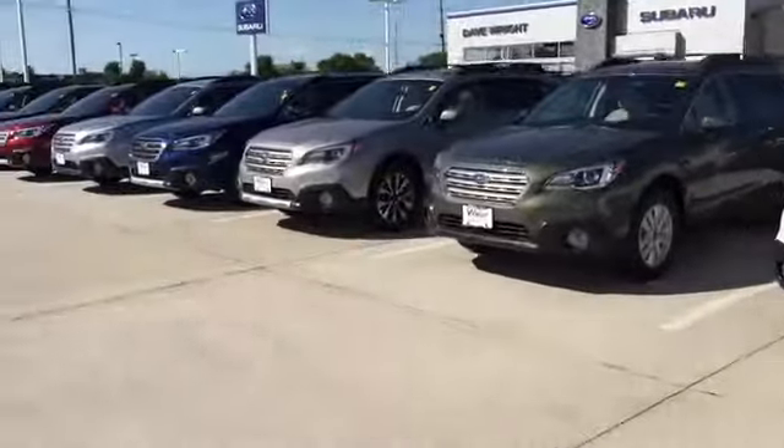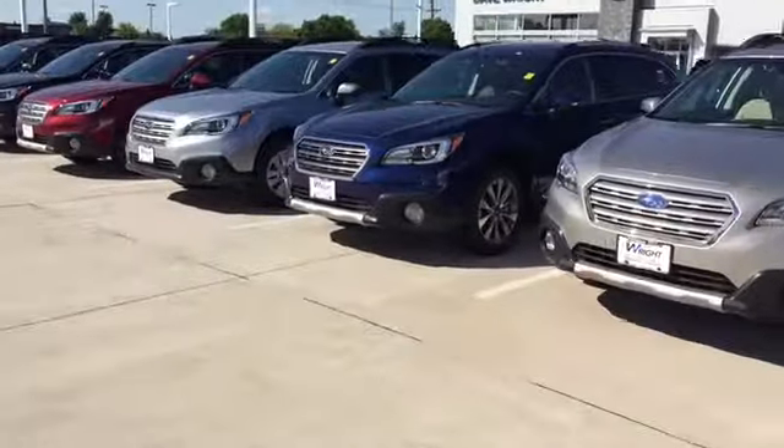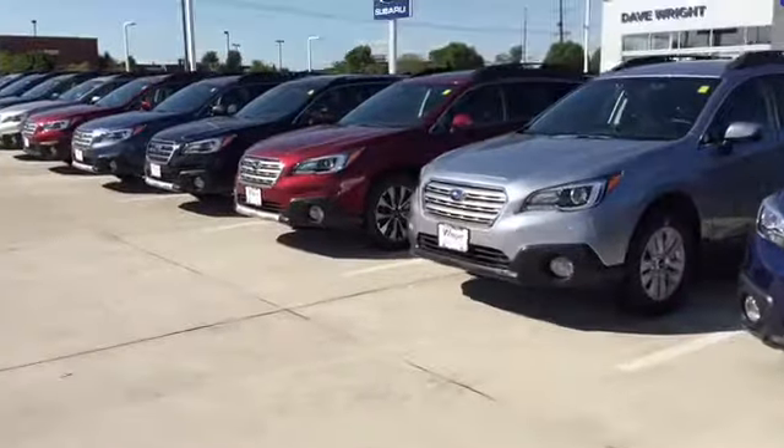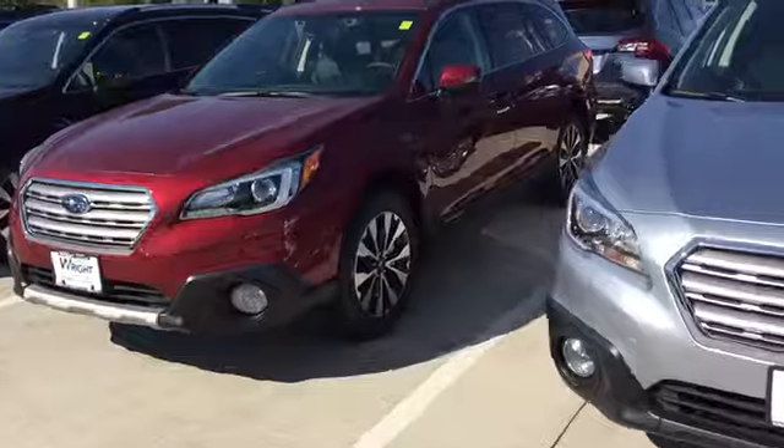You can see we've got a great selection available — just about every trim level and every color — so if you're interested in only brand new, looking at certain features and equipment, or a certain trim level, definitely let me know because we probably have it here.